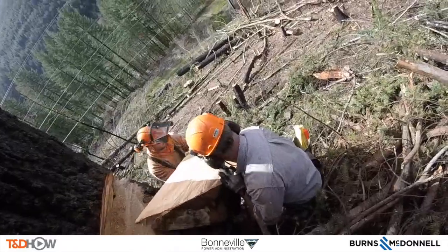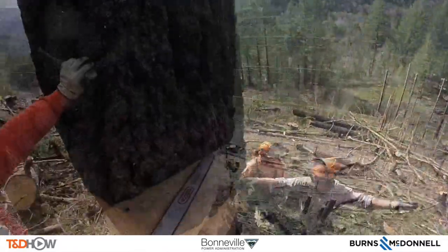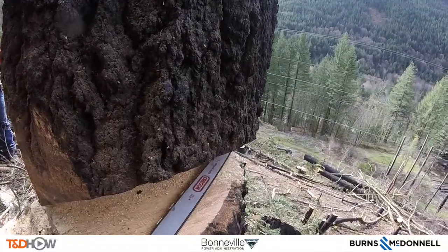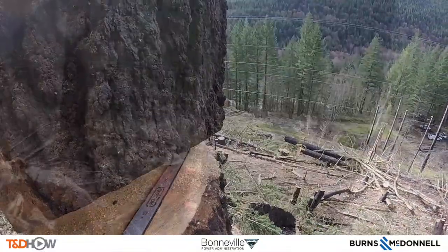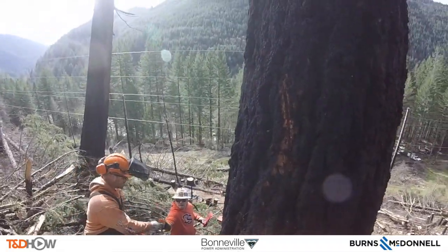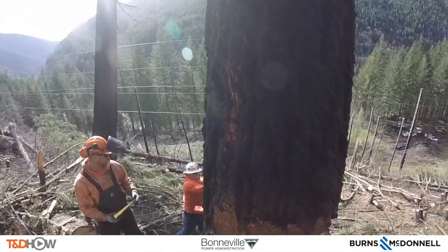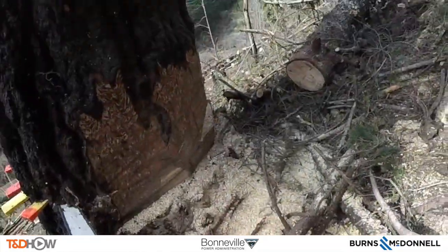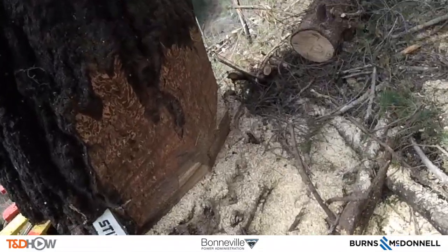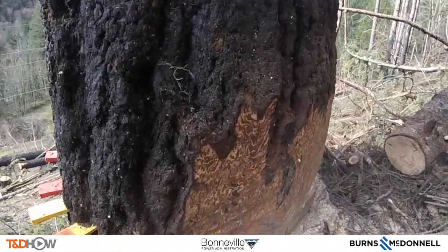The tree is going to fall to our right on the screen. They start the saws up again and continue the cutting. Now they are going to start putting small wedges in on the back side of the fall. The direction of the fall is to the right on the screen, parallel to the transmission line you see behind the tree. The saws continue to go through and the wedges are there on the back side of this fall.